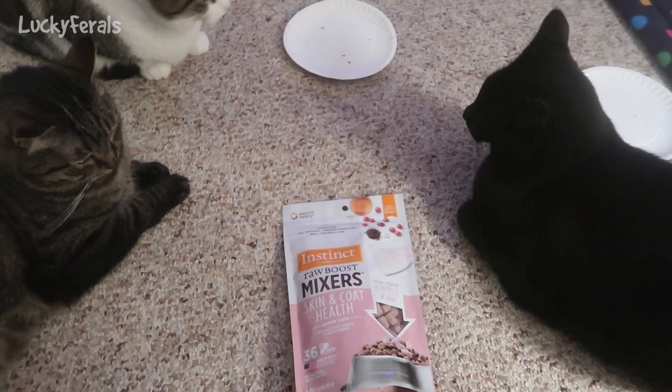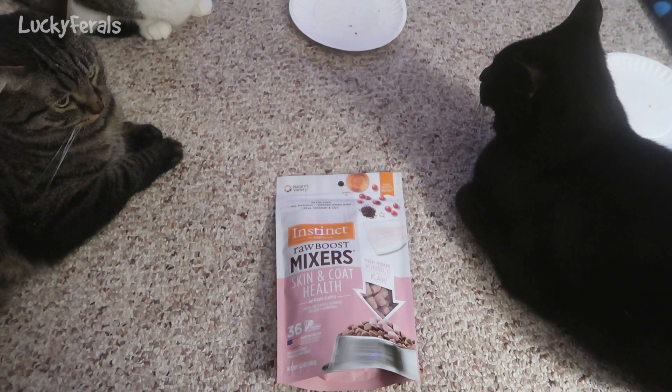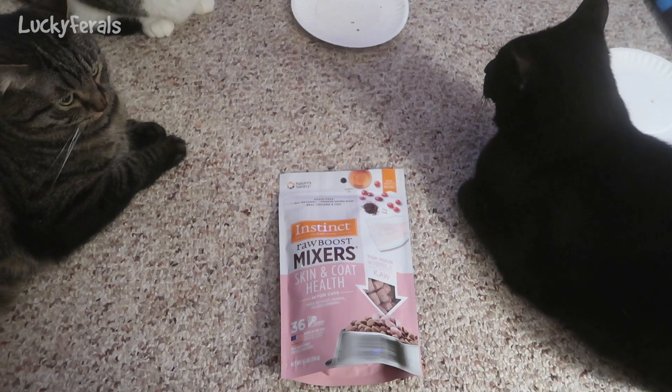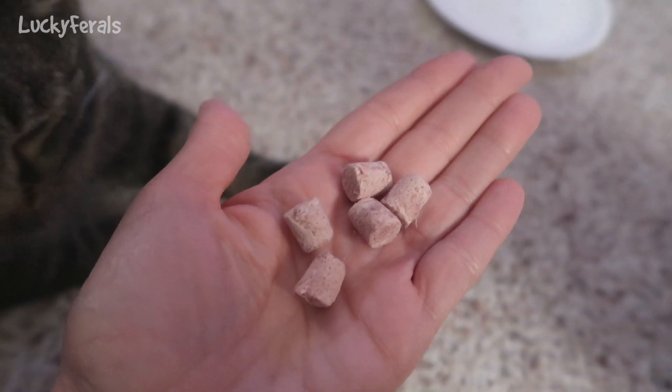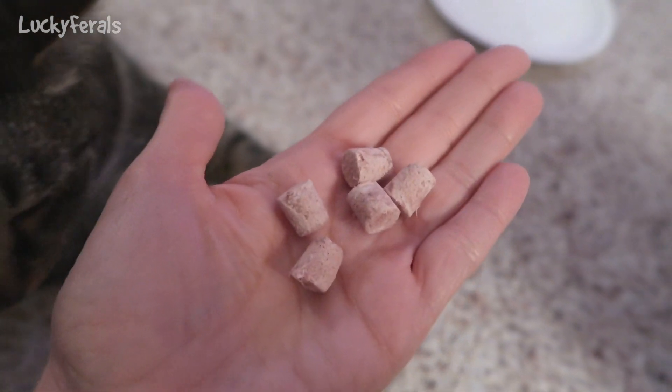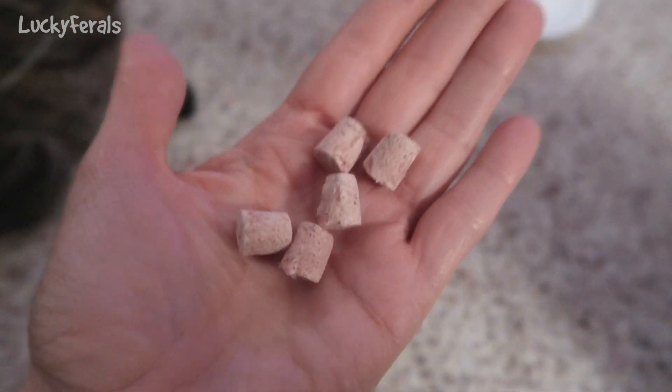The cats are going to try these as a treat tonight and we'll see how they like them. This is what they look like — they look identical to the standard chicken flavor, except these are more pink in color.